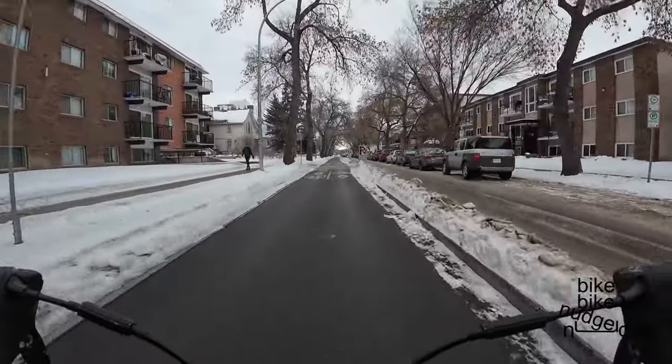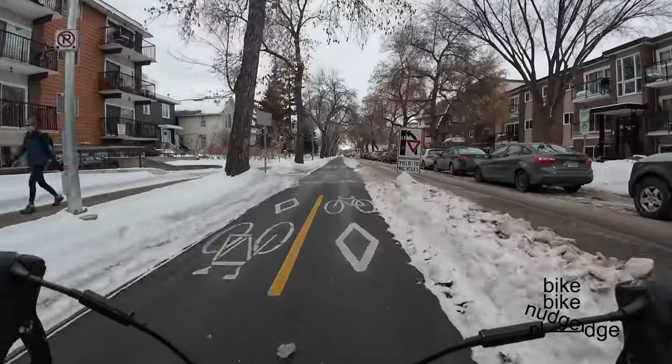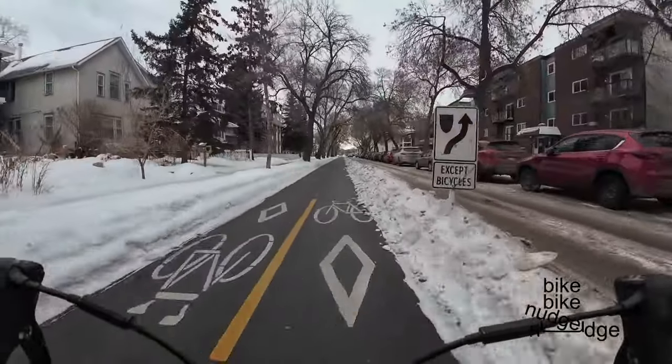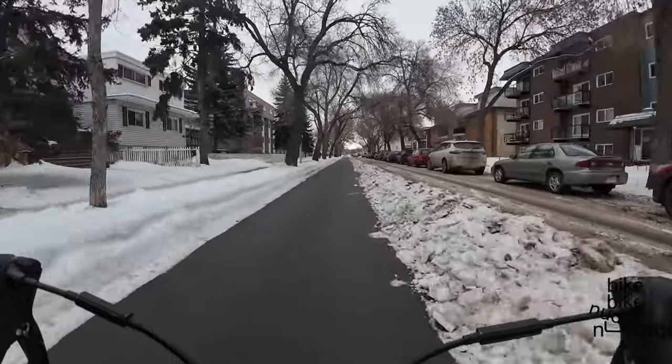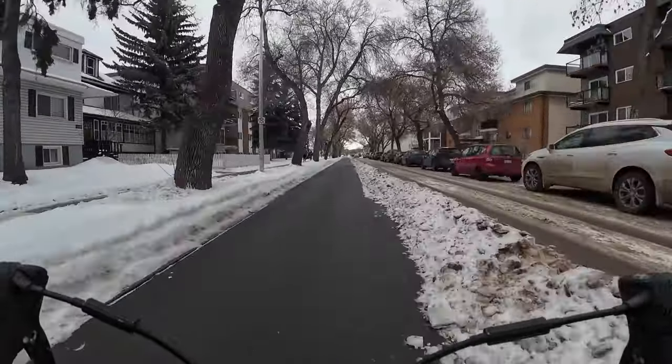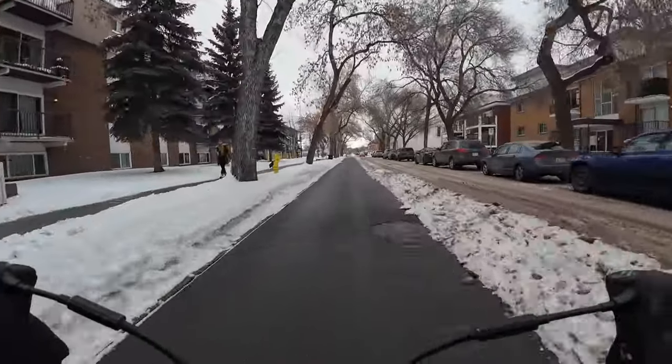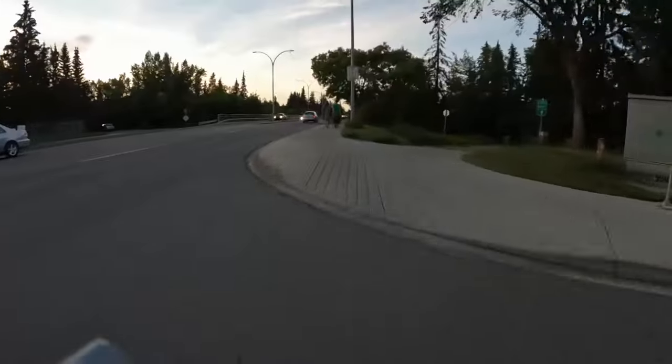There have been a few videos that I've watched this winter that presented how cities can encourage winter cycling by building and maintaining proper infrastructure. So this won't be one of those videos. Instead, this video will highlight a little accessibility feature that is often adversely affected in the winter: the curb cut.